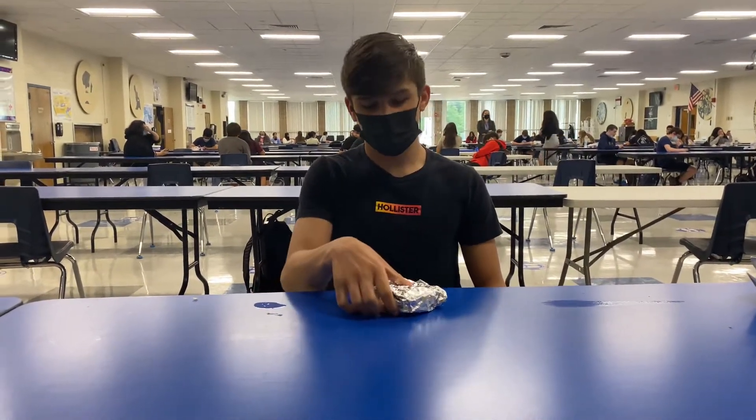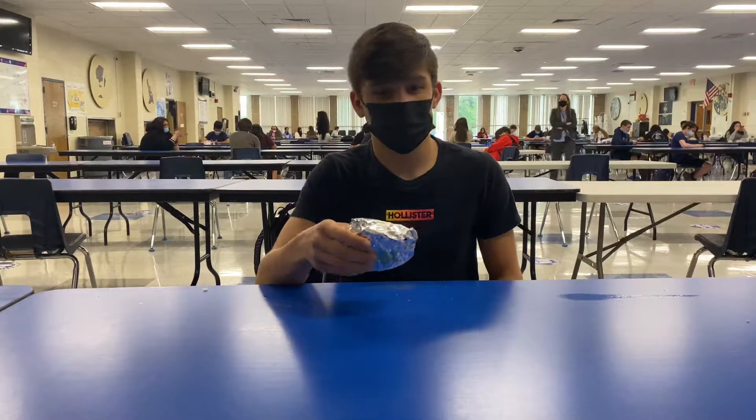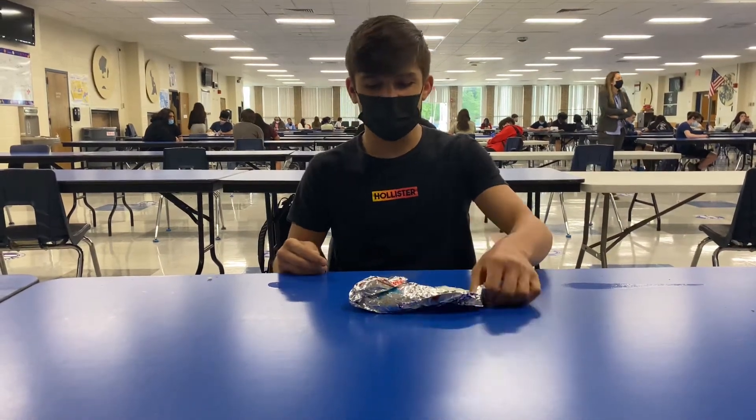Welcome to the first Roxbury lunch food review. Today, for our first item, we have the cheeseburger. I've heard a lot of things about this cheeseburger — can't say positive things, but I've heard a lot of things. Let's get into it.